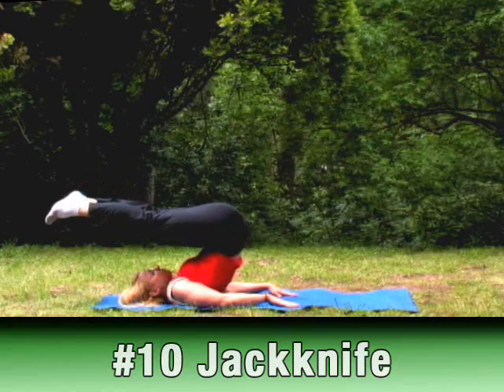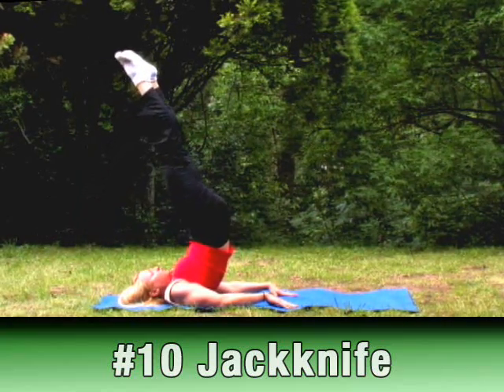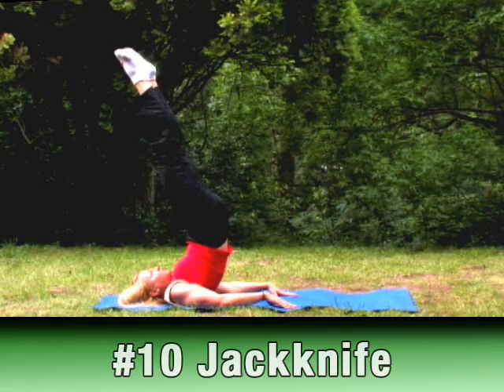Number 10: Jackknife. This move strengthens your powerhouse, or core, and arms while stretching your back.